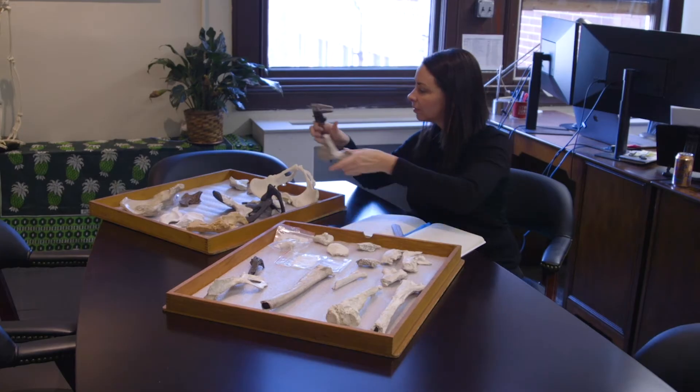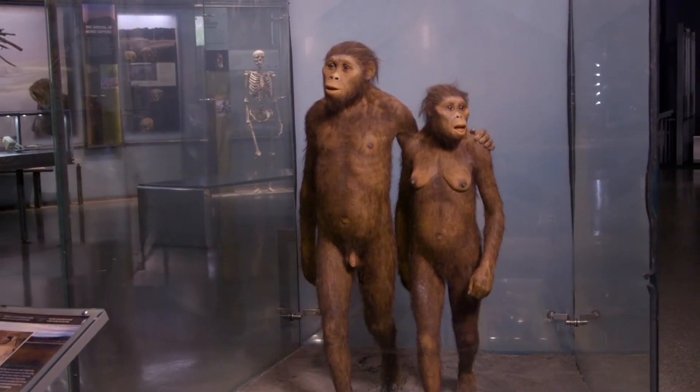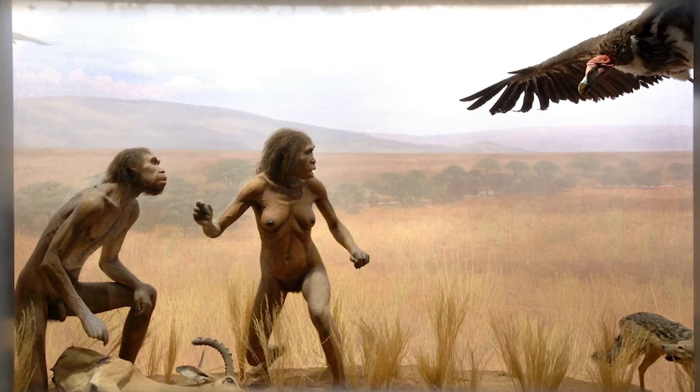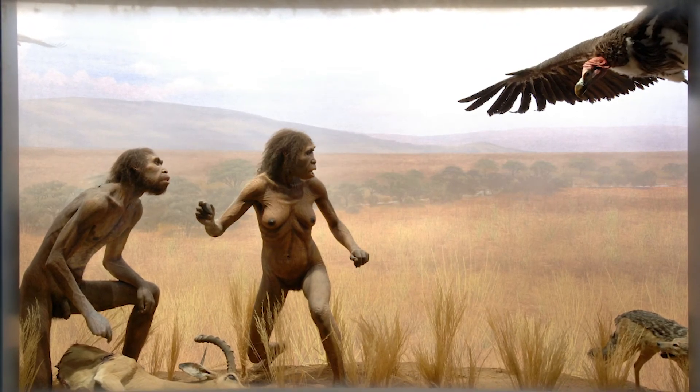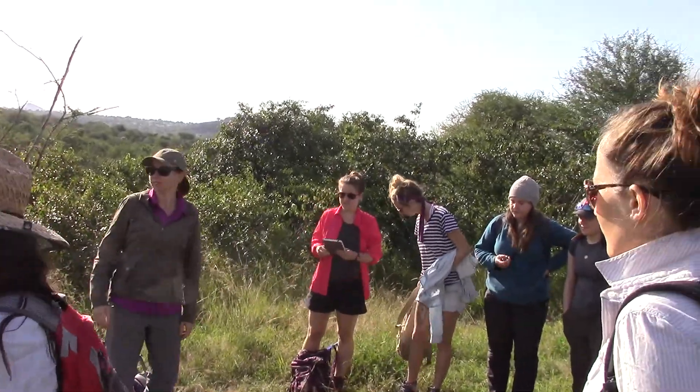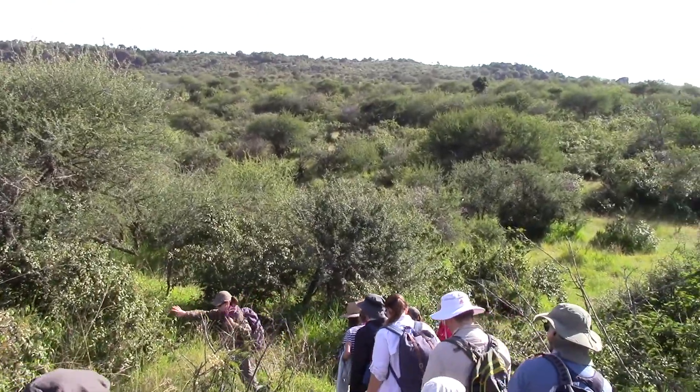I still think it's a really big question about what the starting point for the human lineage looked like — what kind of behaviors we were using, how we became bipedal and so forth. The only way to really get at that question is to get out and do more fieldwork, so I'm very excited to get out with me and my crew and see what kind of fossils we can find.